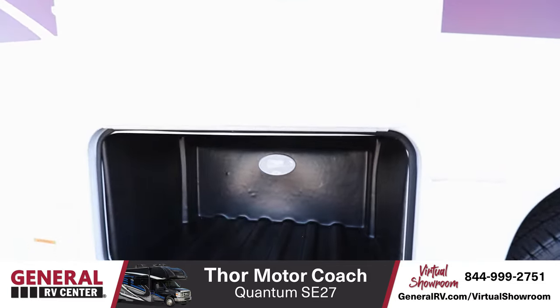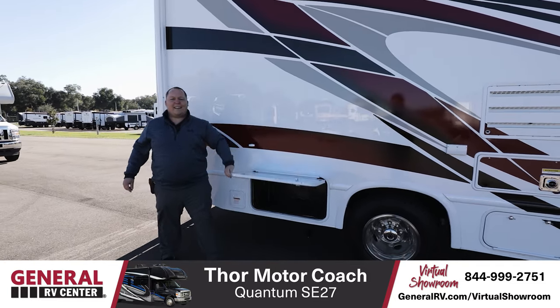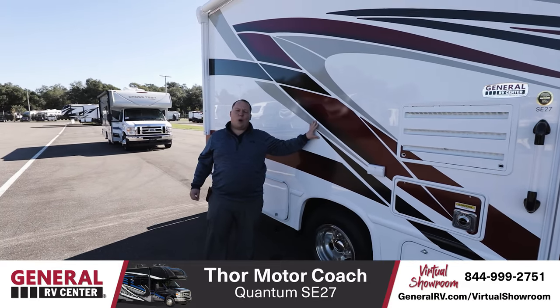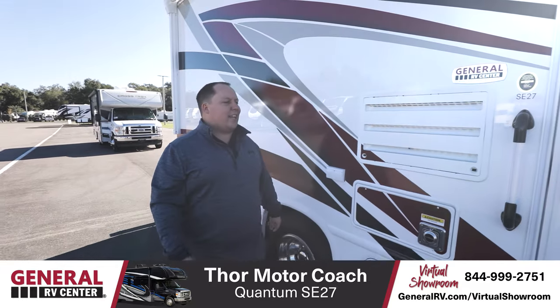If you want to bring a grill camping with you, you can hook it up right there. This does have a receiver hitch in the back and you can tow 5,000 pounds. Now, the outside of this motorhome is great, but it's really the inside that makes the difference. Let's go take a look.